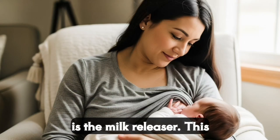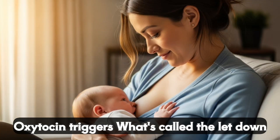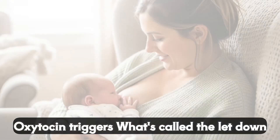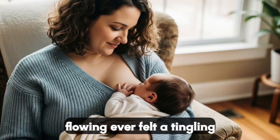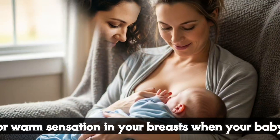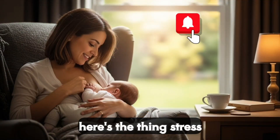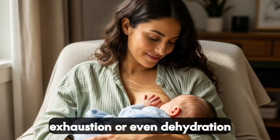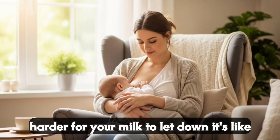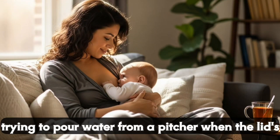Now, oxytocin is the milk releaser. This hormone is what gives you that warm, fuzzy feeling when you're cuddling your baby. Oxytocin triggers what's called the letdown reflex, which is when your milk starts flowing. Ever felt a tingling or warm sensation in your breasts when your baby cries or latches on? That's oxytocin doing its magic. But here's the thing — stress, exhaustion, or even dehydration can mess with oxytocin, making it harder for your milk to let down. It's like trying to pour water from a pitcher when the lid's stuck.